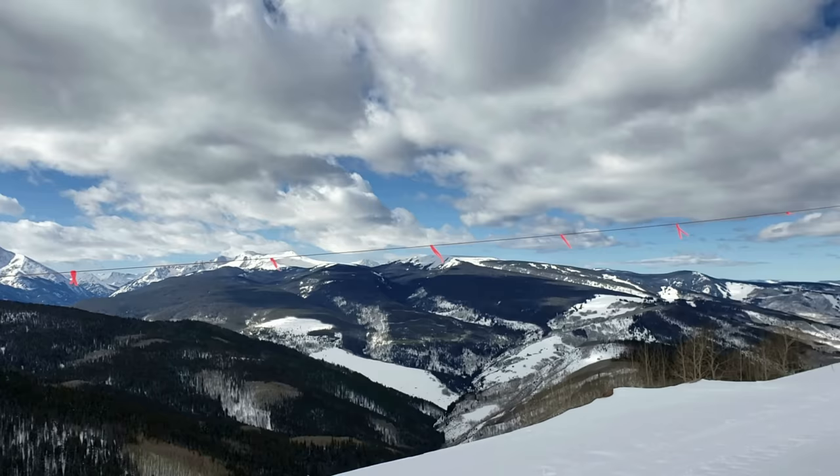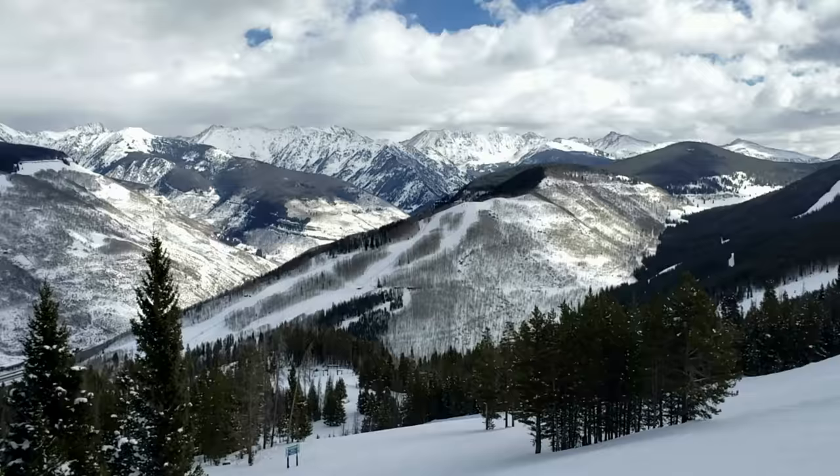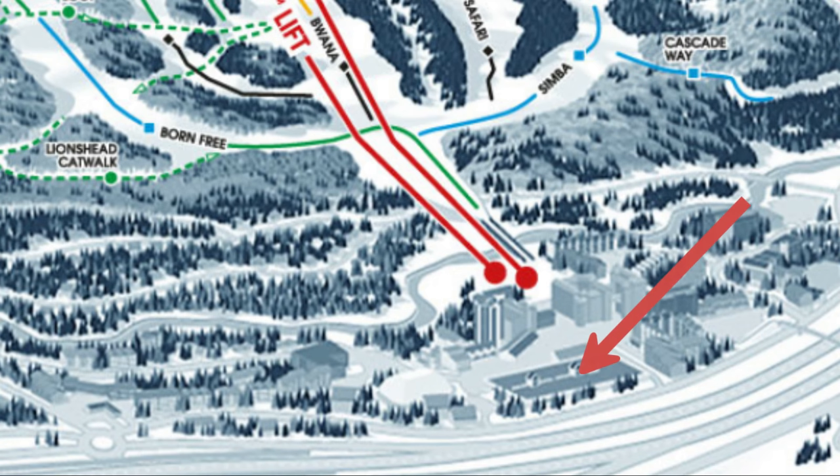Let's start off with hours of operation. Vail typically opens at 8:30 a.m., starts closing trails around 3:30, and the whole ski area will basically be closed before sunset. Plan to arrive before 8:30 to get a good parking spot and avoid some of the crowds. We started our day by parking at Lions Head parking structure, which costs a little over $20 to park there all day. It's close to the lifts and easy to access from the highway.